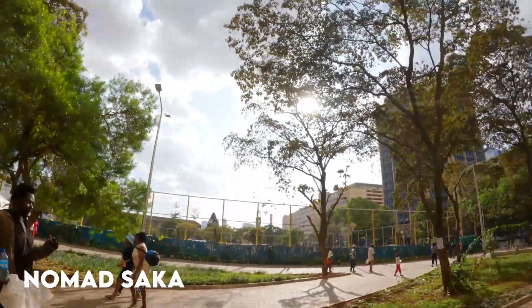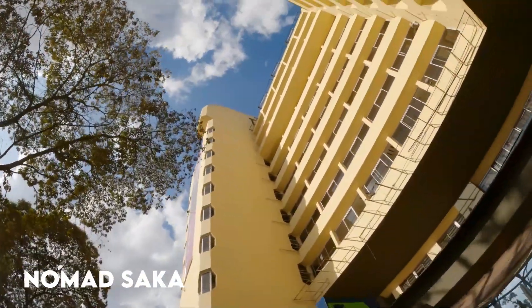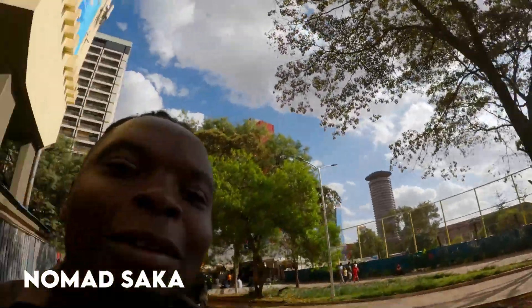Today we want to show you the famous Nairobi CBD. This place is very famous, and as you can see we are in the famous Kenyatta building. Today is Sunday, just walking around — this is how it looks.